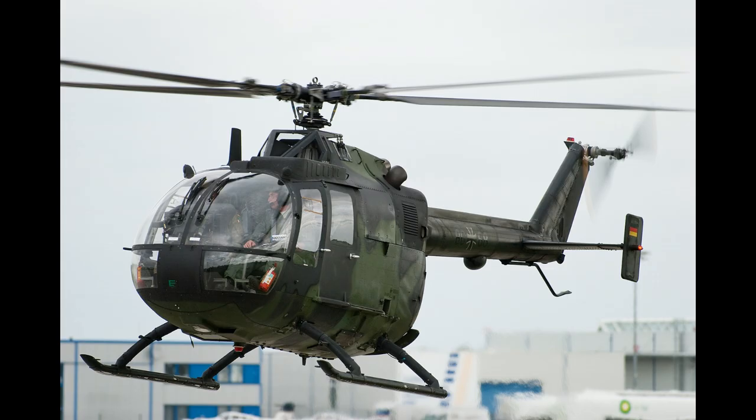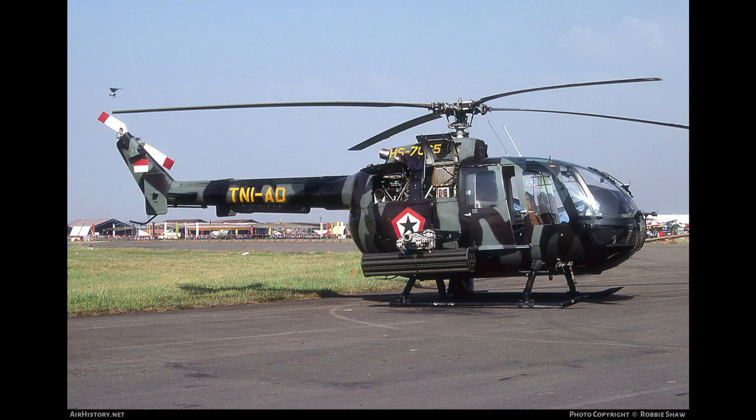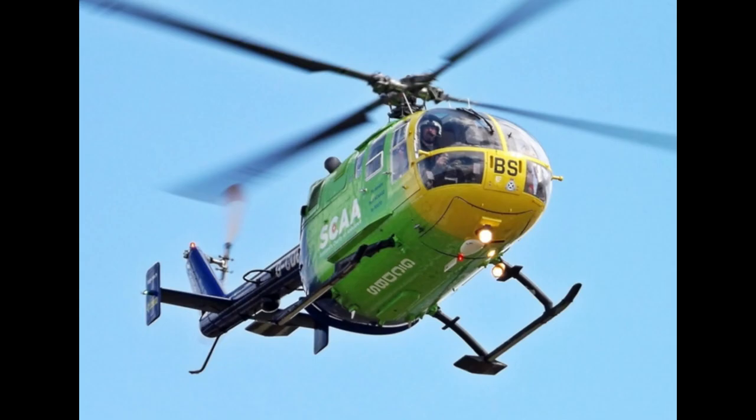The machine, produced by Messerschmitt Bölkow at Donauwörth, is also assembled under licence by CASA in Spain, IPTN in Indonesia, and a civilian version by Eurocopter Canada.